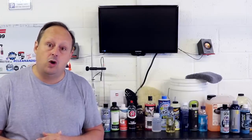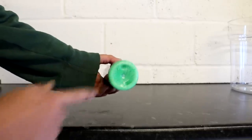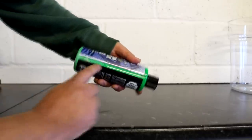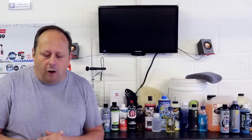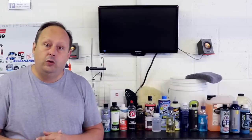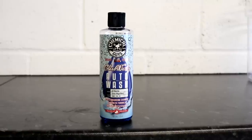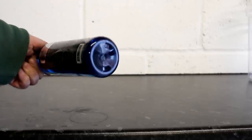Next we have from the USA Chemical Guys Honeydew shampoo, a foaming pre-wash that costs £8.95 for 473ml or £29 approximately for one US gallon of 3.7 litres, and it offers roughly 1 to 500 based on how they recommend you use it. Also from Chemical Guys is their Gloss Enhancing Shampoo called Gloss Works. This costs £10.95 for 16 ounces, or around £39 for the full US gallon, with a concentration ratio of roughly 1 to 500.